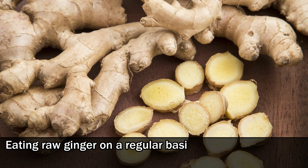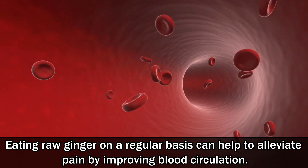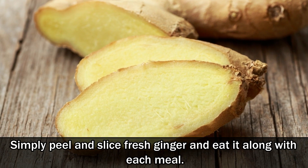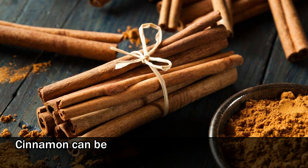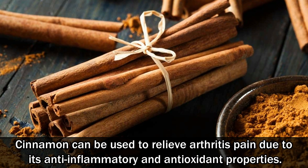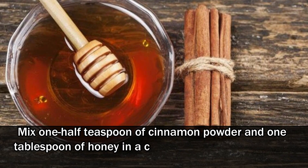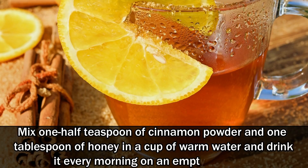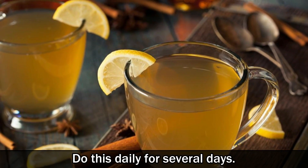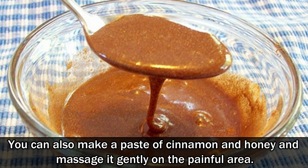Eating raw ginger on a regular basis can help to alleviate pain by improving blood circulation. Simply peel and slice fresh ginger and eat it along with each meal. Number 5: Cinnamon. Cinnamon can be used to relieve arthritis pain due to its anti-inflammatory and antioxidant properties. Mix one half teaspoon of cinnamon powder and one tablespoon of honey in a cup of warm water and drink it every morning on an empty stomach. Do this daily for several days. You can also make a paste of cinnamon and honey and massage it gently on the painful area.